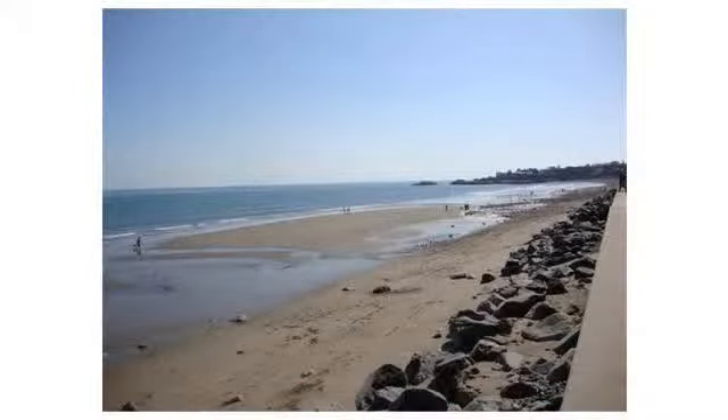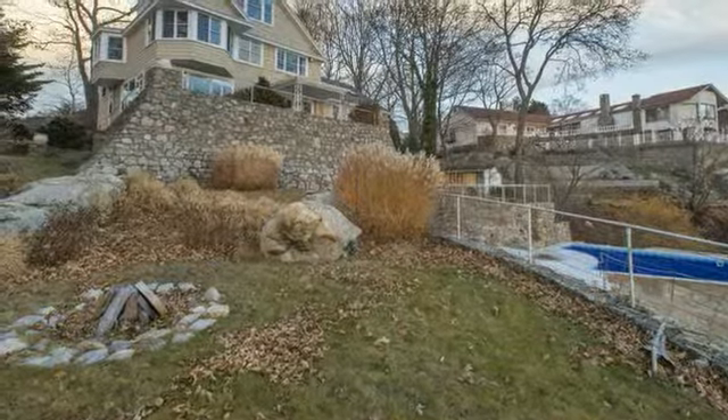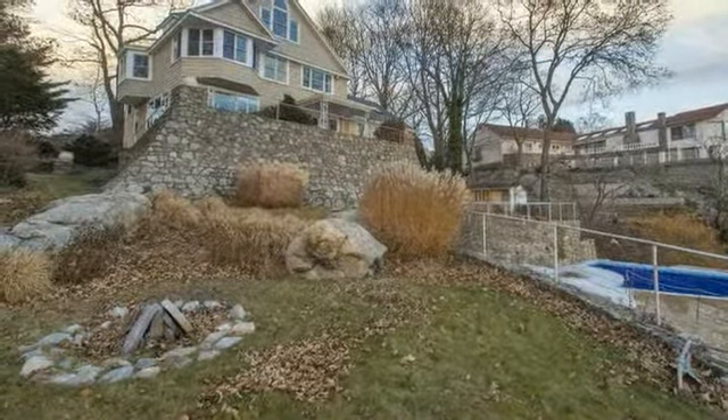This unparalleled location is in close proximity to Phillips Beach, boutique shops, restaurants, transportation, and just 14 miles from Boston. Situated high above the ocean and out of the flood zone, this lavish property is ideal for a primary residence or vacation home.